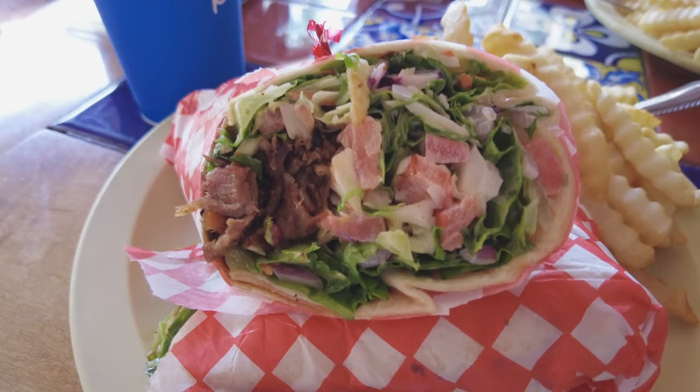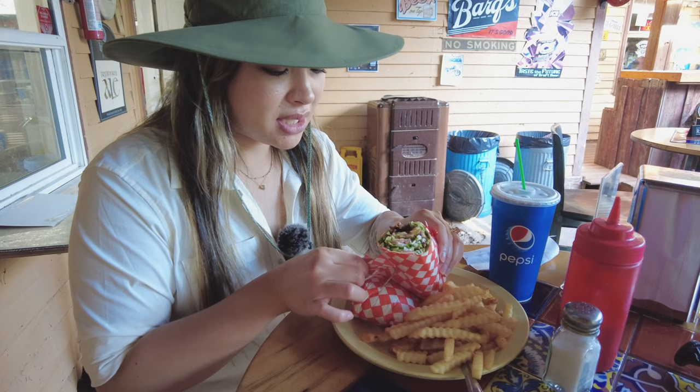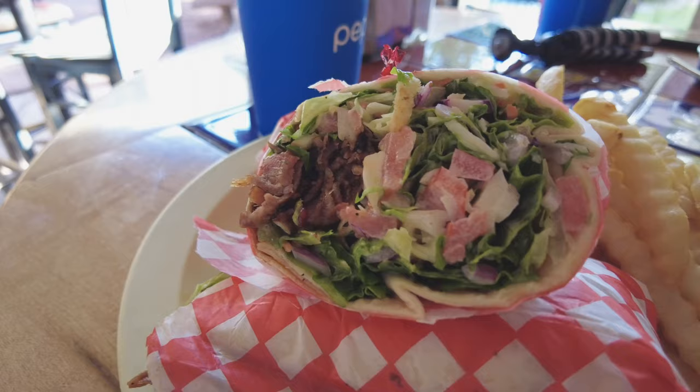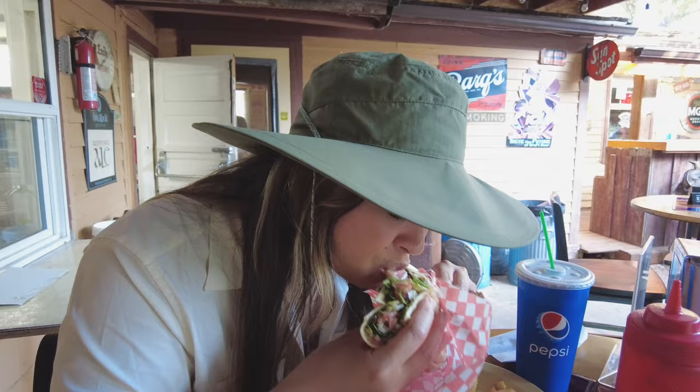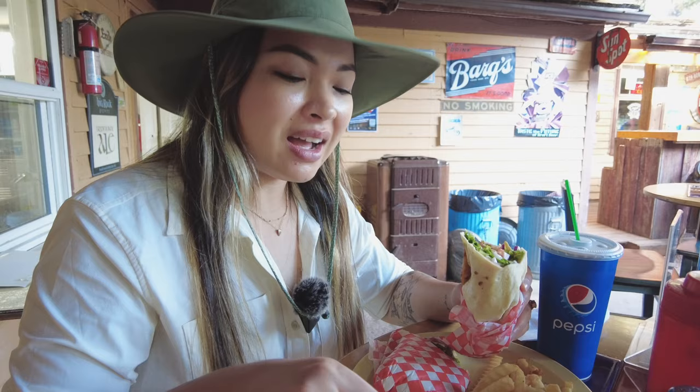I got the brisket wrap. It's in a tortilla with brisket, tomato, and greens. Pretty well seasoned — not too sweet, not too salty. Really good. I highly recommend getting the barbecue.